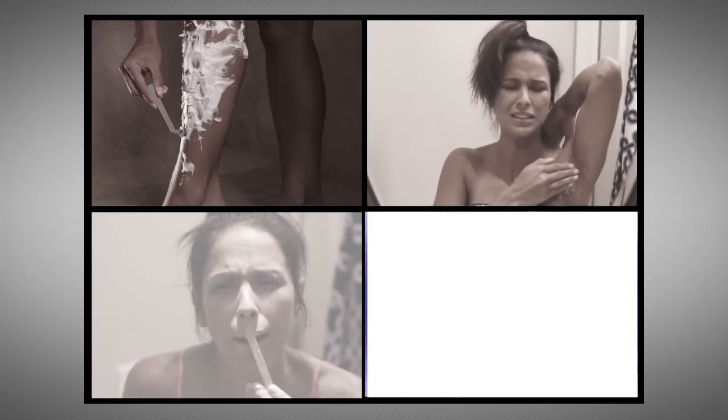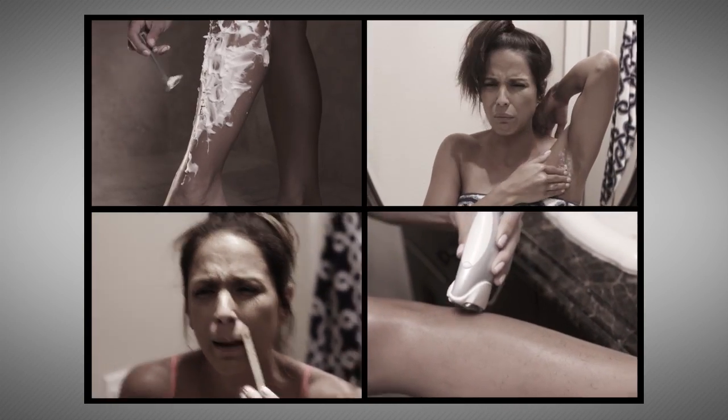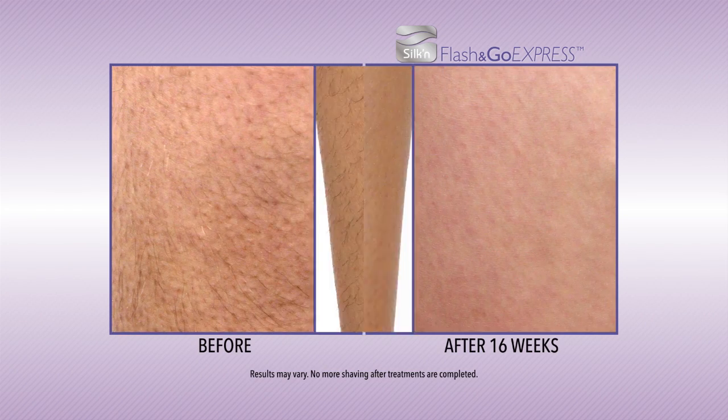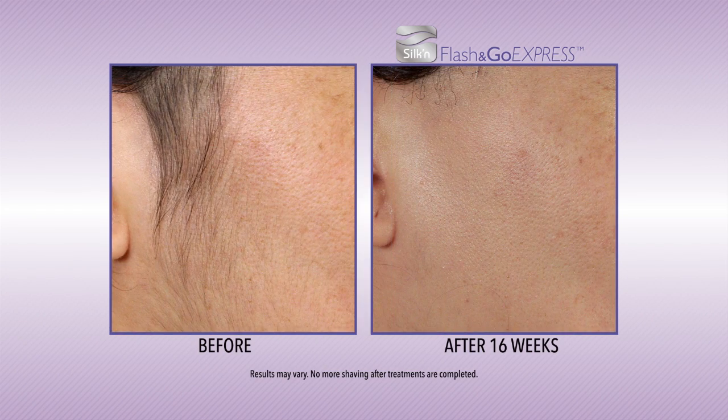I pluck it, I shave it, and nothing gets rid of this bearded lady. I'm of Arabic descent and it takes me forever to shave. I have two or three hairs growing out of one pore — it's a nightmare. So why keep doing something you hate, over and over again, when now and forever you can have head-to-toe, silky soft, hair-free, sexy skin in a flash?